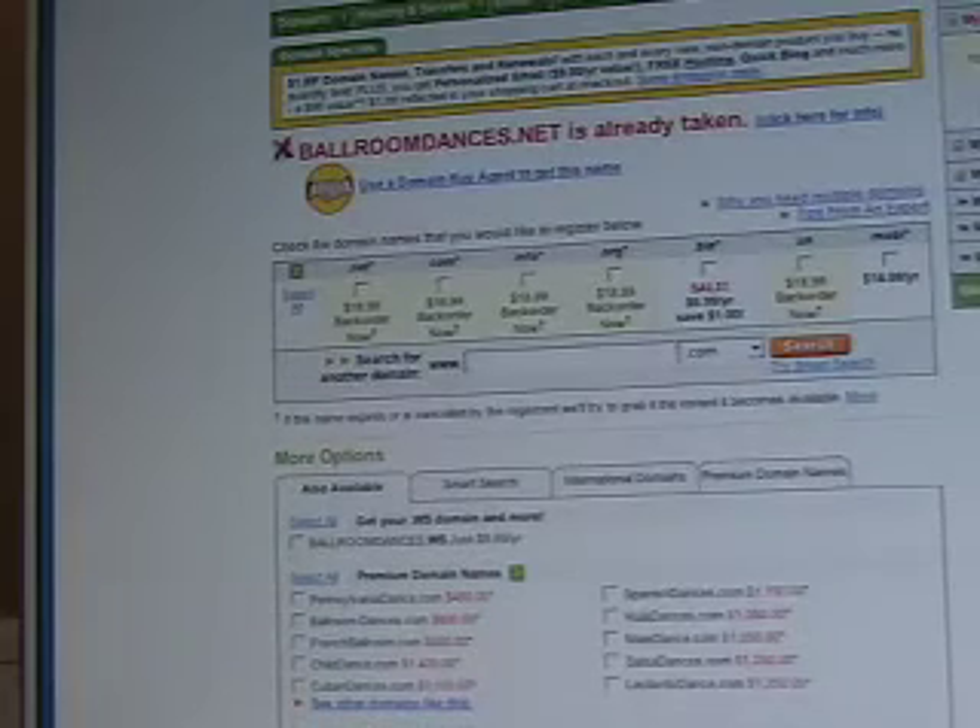If you want to register a domain name, you just type in a new domain name here and click the search button. To register, you have to create a user ID and password — very similar to creating a Yahoo ID. You go through a bunch of steps, you need a credit card to do it online, but it's all automatic. You can do it 24 hours a day, register it, and it should cost you $9 when you're done. Then you can log in again and forward that domain name to wherever you want — like ballroomdances.net, which I've forwarded to track2.com/dance/index.html.